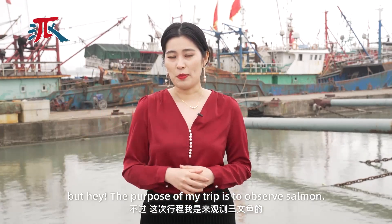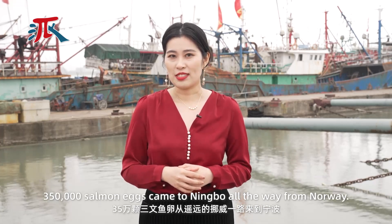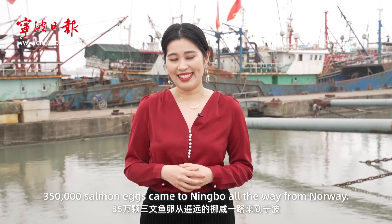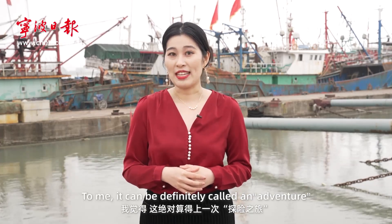The purpose of my trip is to observe salmon. 350,000 salmon eggs came to Ningbo all the way from Norway. Can you believe it? To me, it can definitely be called an adventure.